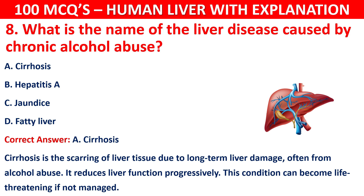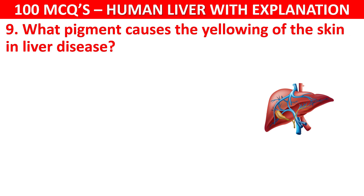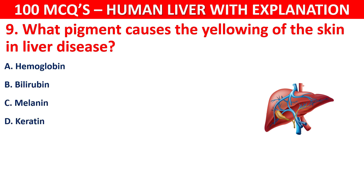Question number 9: What pigment causes the yellowing of the skin in liver disease? Your options are: Hemoglobin, Bilirubin, Melanin, or Keratin.